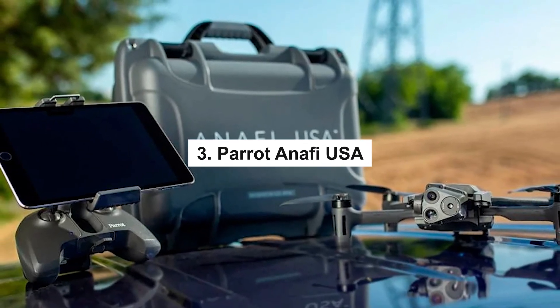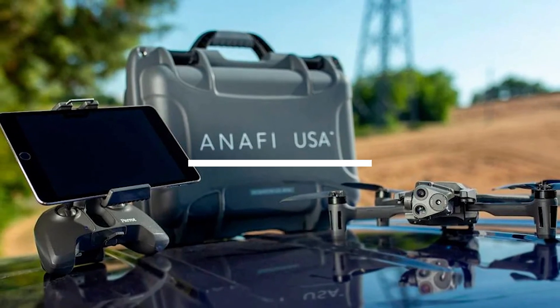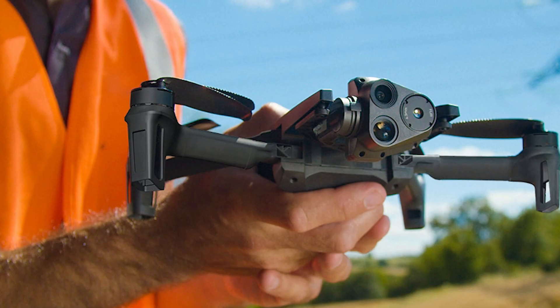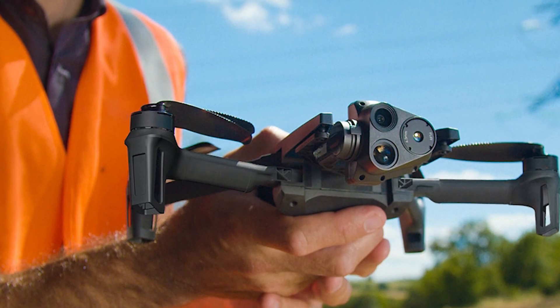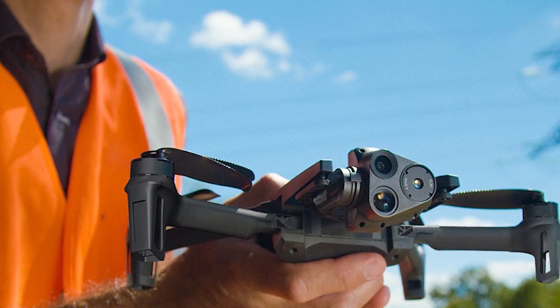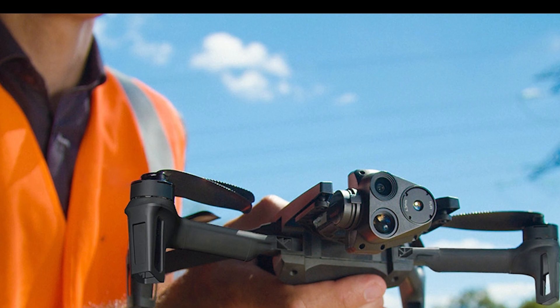3. Parrot Anafi USA — Drones like the Parrot Anafi USA are intended for use in surveillance, inspection, and search and rescue operations. It was introduced in 2023 and has several characteristics that make it a fantastic option for these kinds of applications.